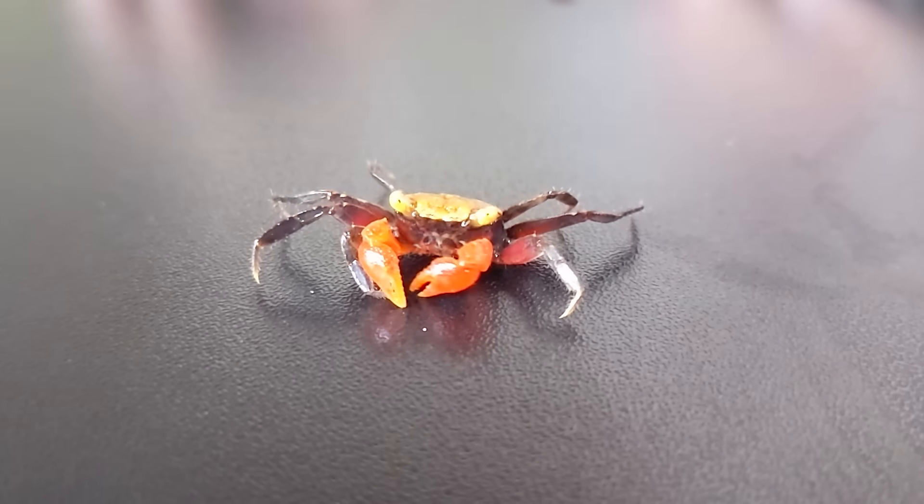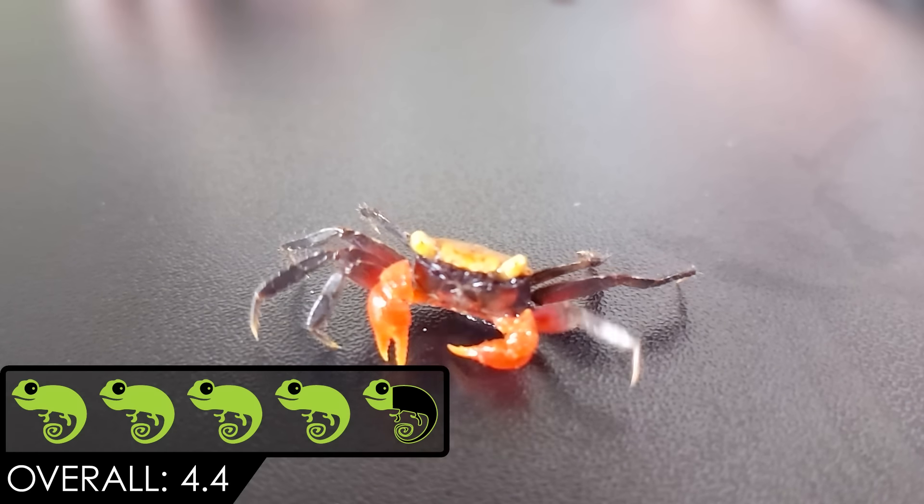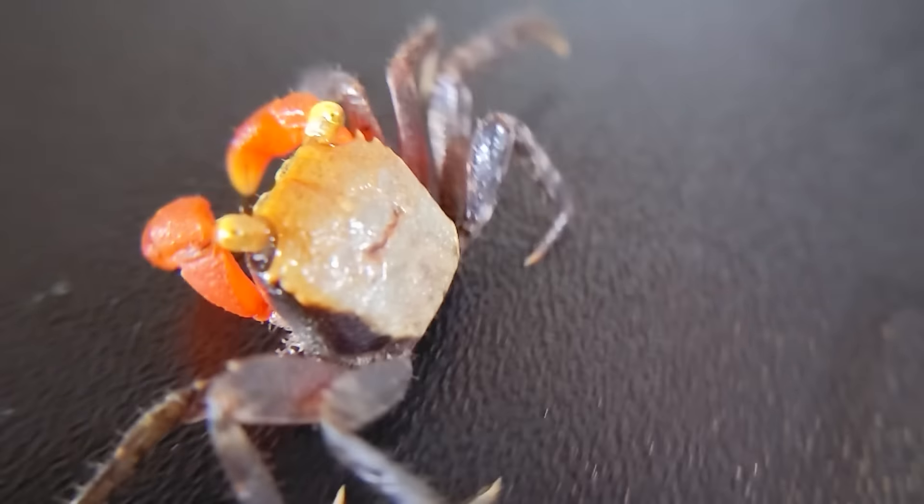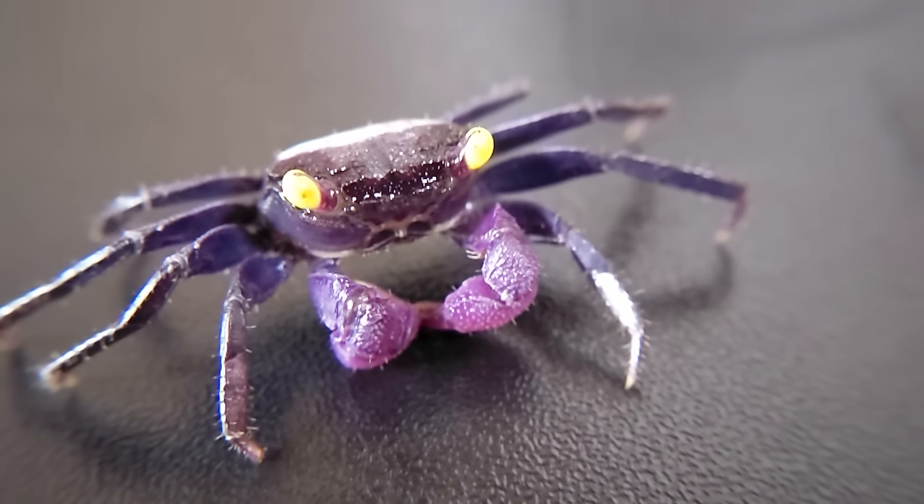Overall, we give the vampire crab a score of 4.4 out of 5. If what you want is a gloriously beautiful, engaging, entertaining, handleable crab and you don't mind attending a tiny little funeral every couple of years, then the vampire crab might be the best pet crab for you. But if that might cause you to literally die of a broken heart, let me tell you why tortoises are the best pets. As always, like and subscribe and we hope to see you real soon.